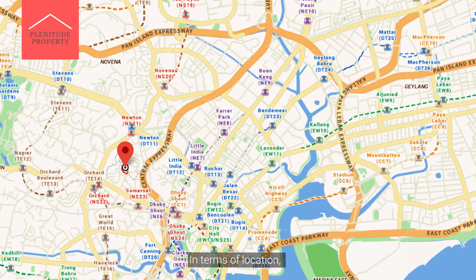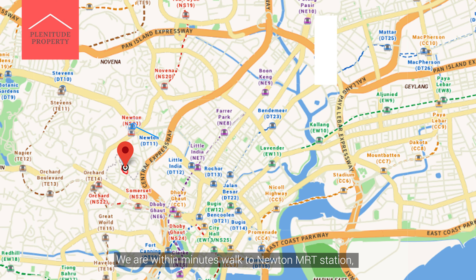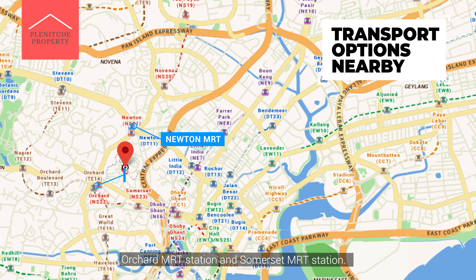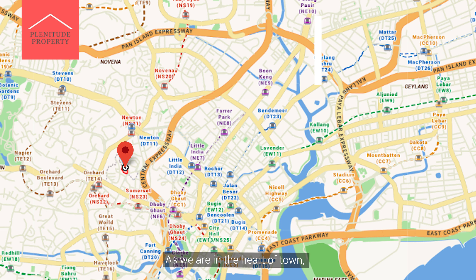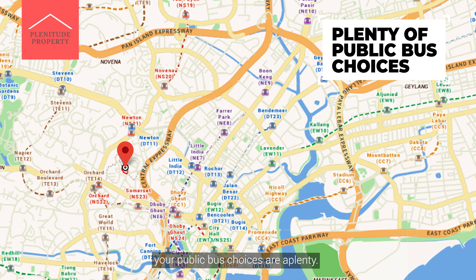In terms of location, we are within minutes' walk to Newton MRT Station, Orchard MRT Station, and Somerset MRT Station. As we are in the heart of town, your public bus choices are aplenty.